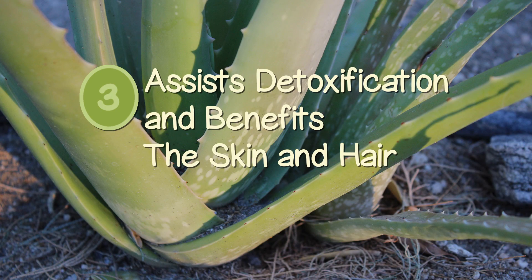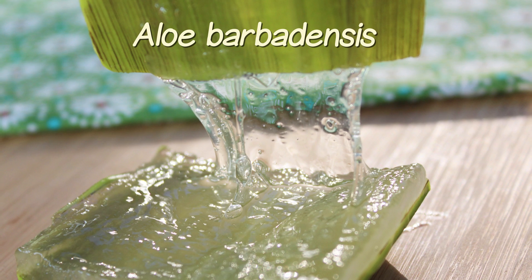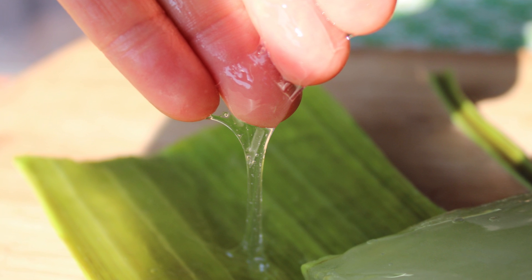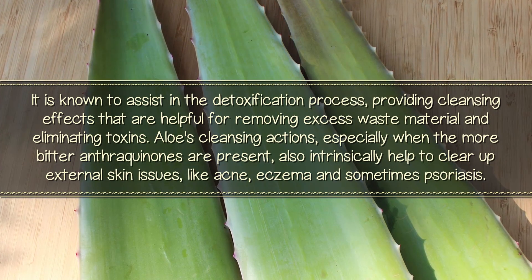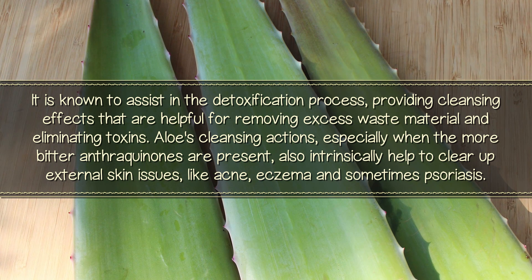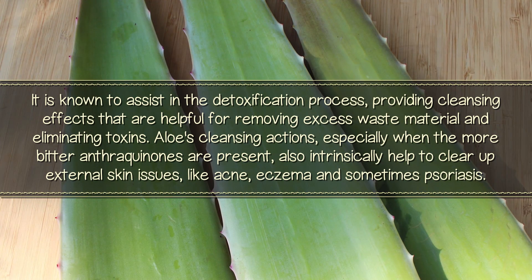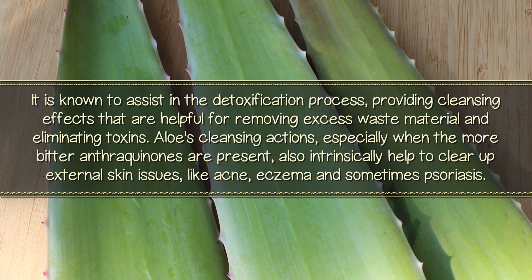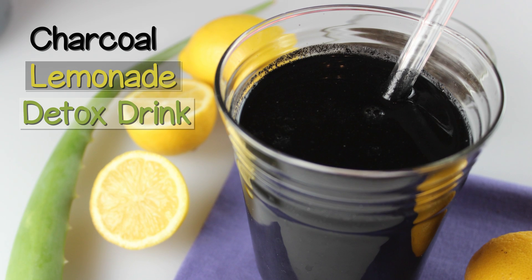Assist detoxification and benefits the skin and hair. The mucilaginous gel from the aloe barbadensis species varies from between 98.5 to 99.5% water content and thus is very hydrating to the body, as well as lubricating to the skin and hair even when consumed internally. It is known to assist in the detoxification process, providing cleansing effects that are helpful for removing excess waste material and eliminating toxins. Aloe's cleansing actions, especially when the more bitter anthraquinones are present, also intrinsically help to clear up external skin issues like acne, eczema, and sometimes psoriasis. It is the number one ingredient to use with activated charcoal and lemon in detox drinks like charcoal lemonade.